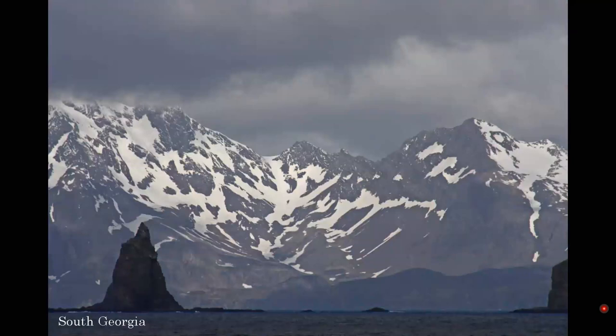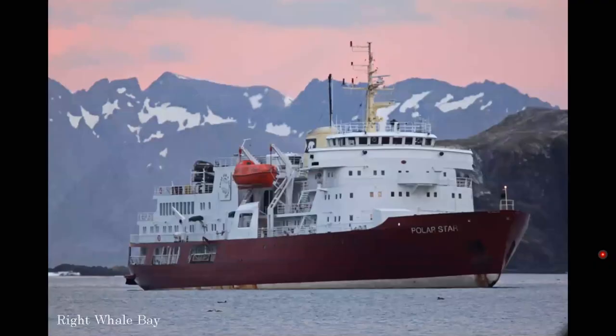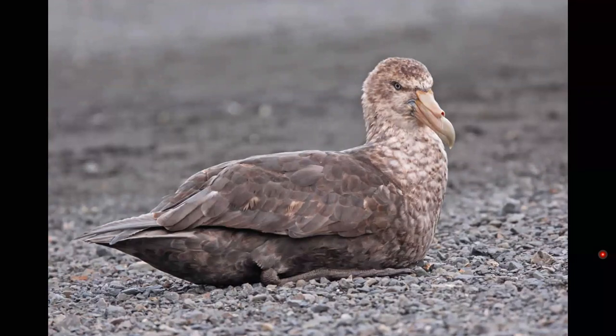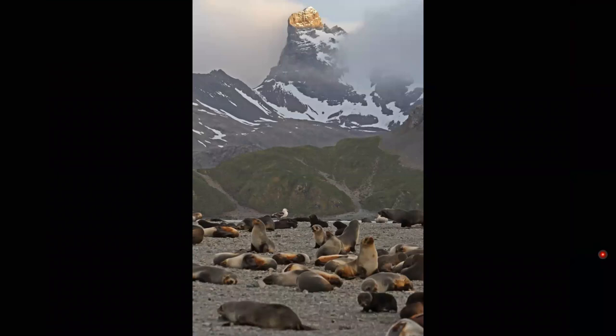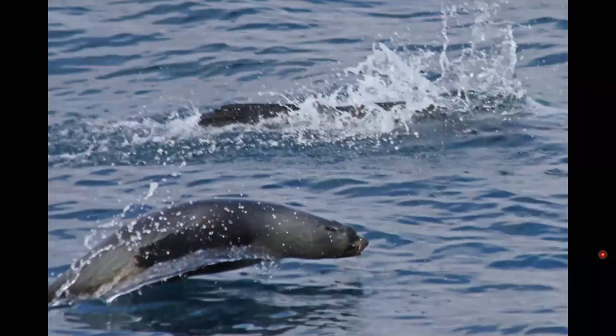Approaching South Georgia, you can see how very mountainous it is. As we got closer to land, we started to see more and more life in the water — black-browed albatross again and a new species, the gray-headed albatross. There's our ship anchored at Wright Whale Bay. By the time we got there, it was getting into the evening, so you can see the evening light in the sky. You're welcomed by another giant petrel and lots of fur seals. Still plenty of fur seals on the beach and in the water too.